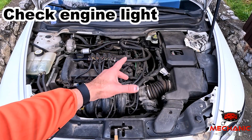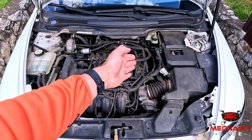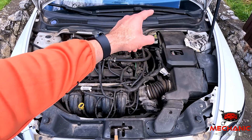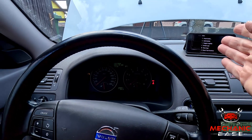In most cars today, the ECM continuously monitors and controls the fuel pressure using dedicated sensors and regulators. And if their readings are off, the ECM will trigger a check engine light and store a trouble code in the diagnostic memory. But as you probably know, to retrieve it you'll need an OBD2 scan tool.